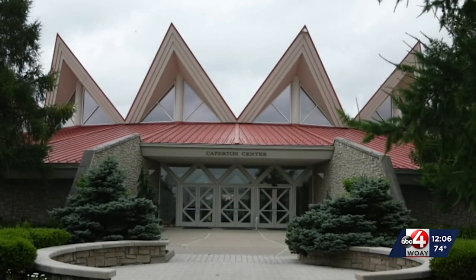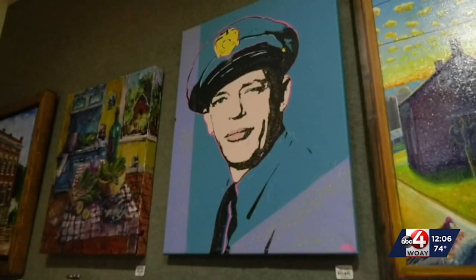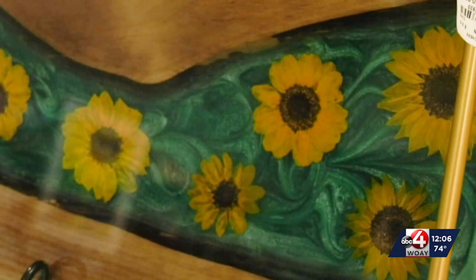Once a year the Tamarack Marketplace hosts the Best of West Virginia exhibit. This exhibit is open to any artist who lives in West Virginia, regardless of whether or not you are a Tamarack artisan. If you are an artist living in West Virginia you can submit your work for consideration. They usually put out their call for artists in late March through early April.